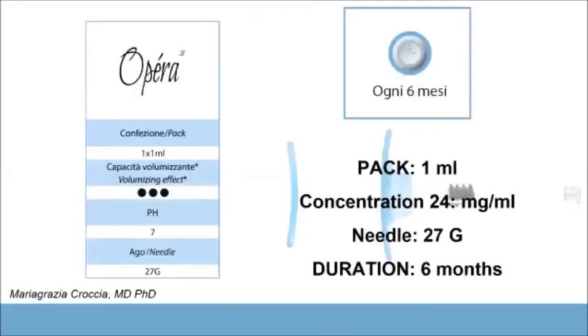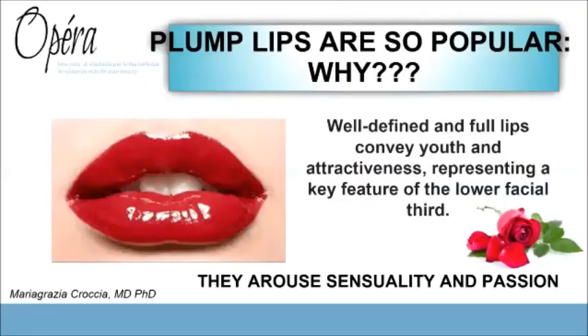This filler is available in a 1 ml syringe with a concentration of 24 mg/ml and a 27-gauge needle, with a duration inside the body of 6 months. But let's go back to the main topic of this webinar: lip treatment.